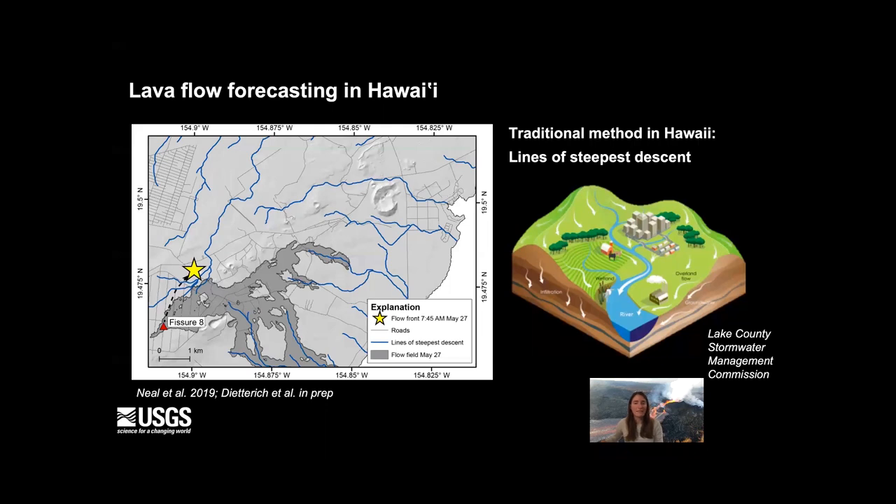Traditionally, lava flow forecasting in Hawaii has been done using lines of steepest descent — the blue lines on this map. These are the centers of drainages, equivalent to a watershed, that lava flows might follow when following the terrain. But they don't incorporate any uncertainty in the terrain, and they're somewhat simplified and don't start at an eruption source like an active vent.